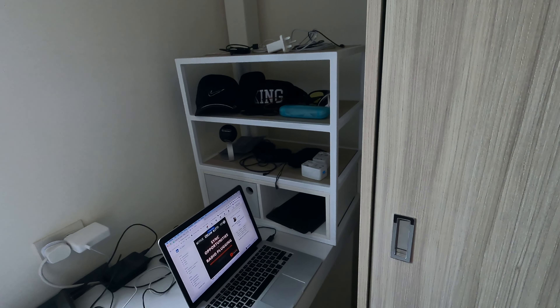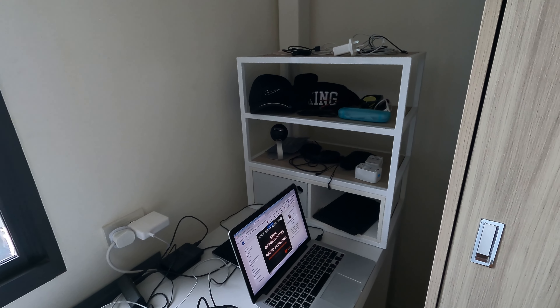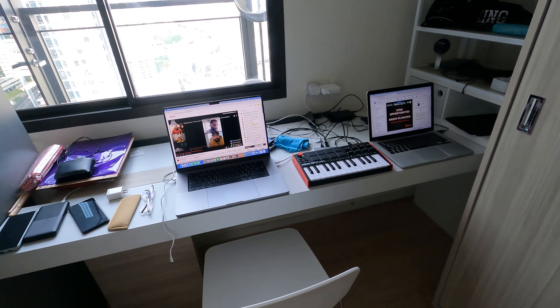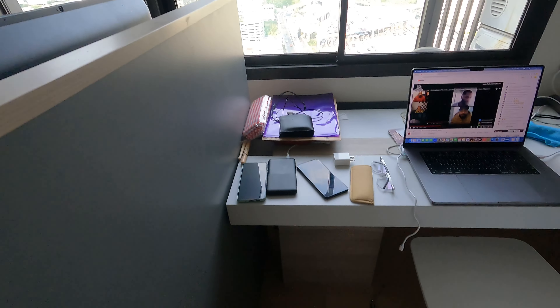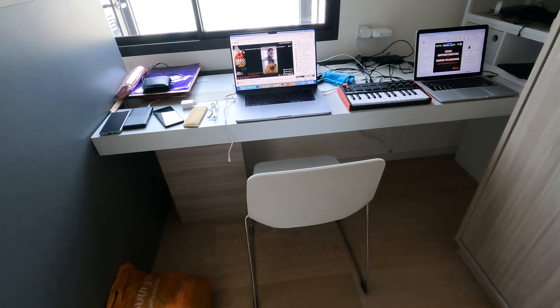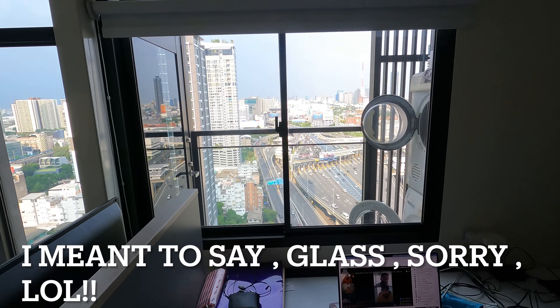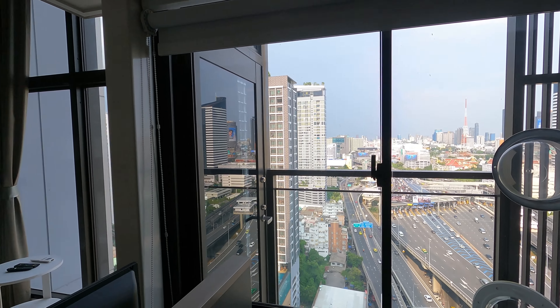Over here I've set up somewhat of an office slash storage where I put certain things. I have my computer, a little keyboard, a laptop, and little doodads — it's a really nice setup. And then of course here's the mirror, and it also has a blind so that when you pull it down, it can get dark.